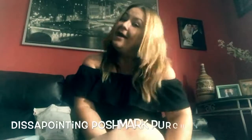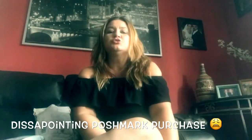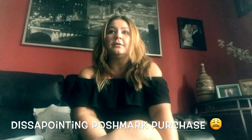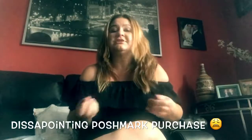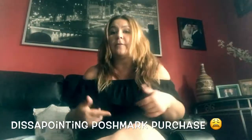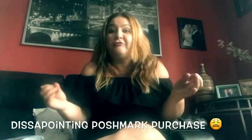Hey guys, it's Patty here. This is a video about my second Poshmark purchase, which I was super disappointed with. When you consider selling on Poshmark, you research it, like I did. I went to YouTube when I started my Poshmark and saw videos about how to start your Poshmark business.